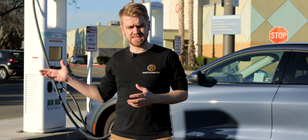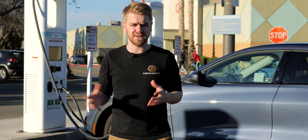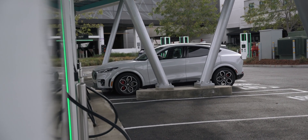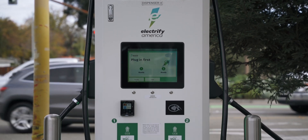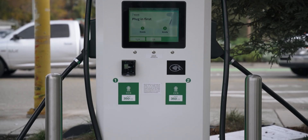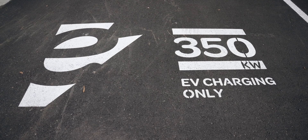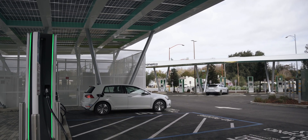Once you've located a CCS charger such as this ElectroAmerica, you could still face a myriad of issues. You've got to plug into the fastest stall for your vehicle without blocking someone else. Most vehicles today charge at about 150 kilowatts peak, but some charge at 350 kilowatts. And if you plug a 150-kilowatt car into a 350-kilowatt stall, you're blocking the faster cars from charging at their highest speeds.